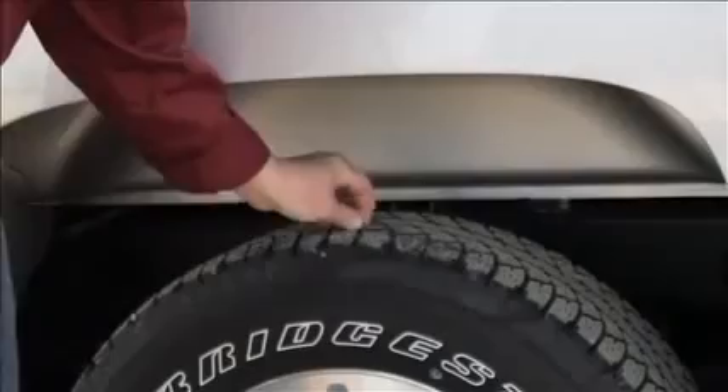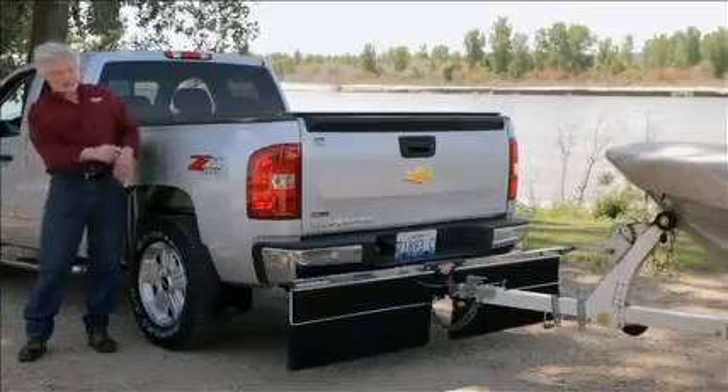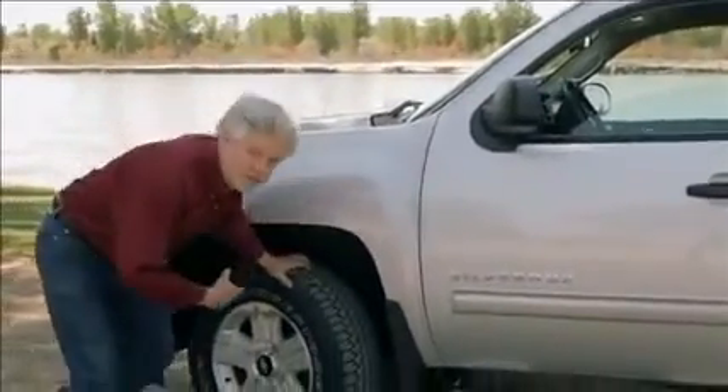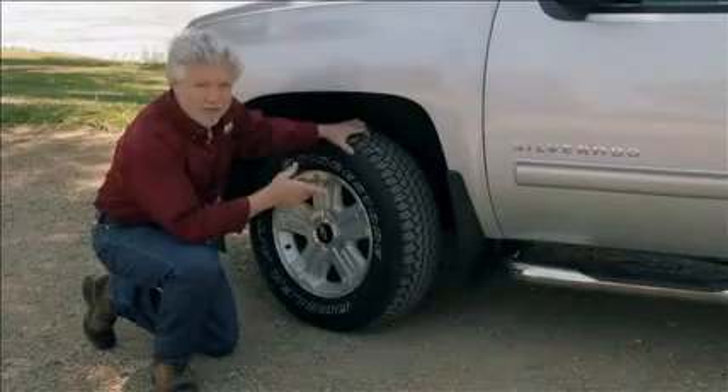Most of the time a rock gets stuck in the tread and then, as the tire spins, kicks the rock out behind the truck. Maybe it bounces off the highway, hits the back of your truck, and then into whatever it is you're towing. Something to keep in mind is that the front tires are as likely to be the culprit as are the rear tires — the rear tires are, after all, second in line.